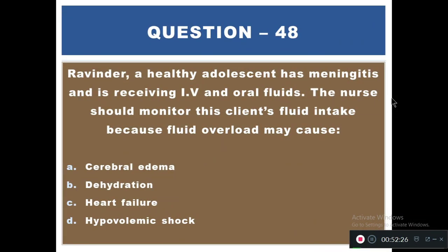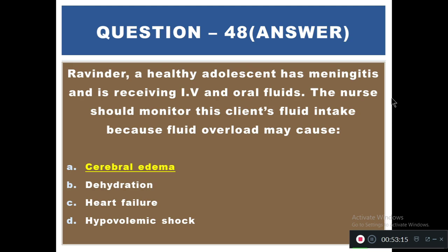Question 48: Ravindra, a healthy adolescent, has meningitis and is receiving IV and oral fluids. The nurse should monitor this client's fluid intake because fluid overload may cause — A) Cerebral edema, B) Dehydration, C) Heart failure, D) Hypovolemic shock. The right answer is A — cerebral edema. Because of the inflammation of meningitis, the client is vulnerable to developing cerebral edema and increased ICP.